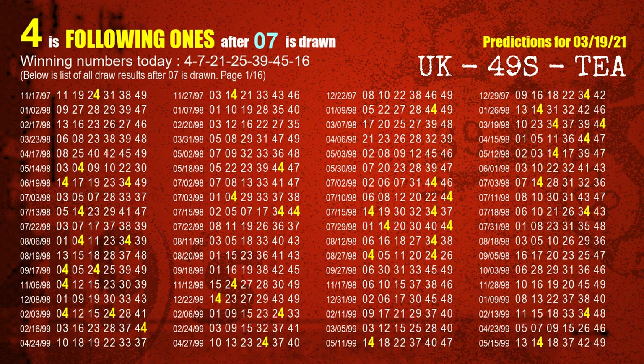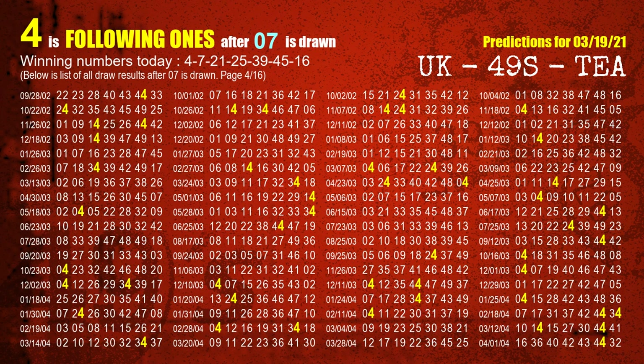The second winning number is 07. The most frequently following units digit is 4 when 07 is the winning number in the last draw.